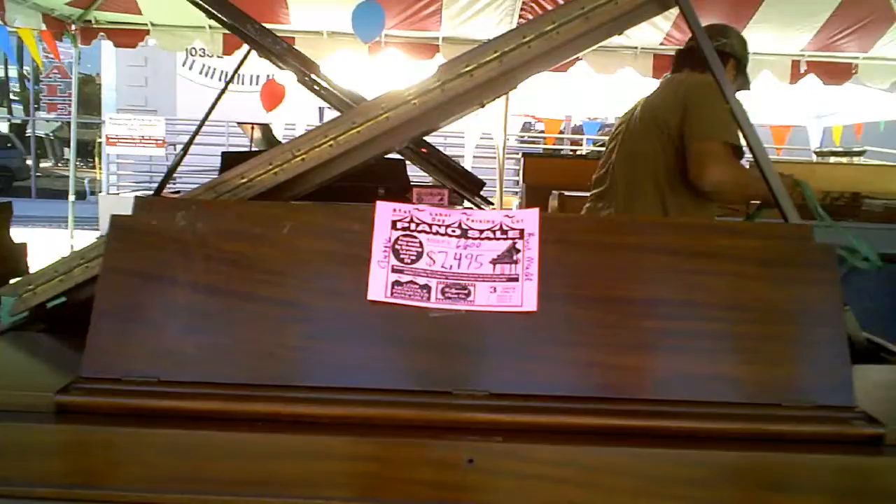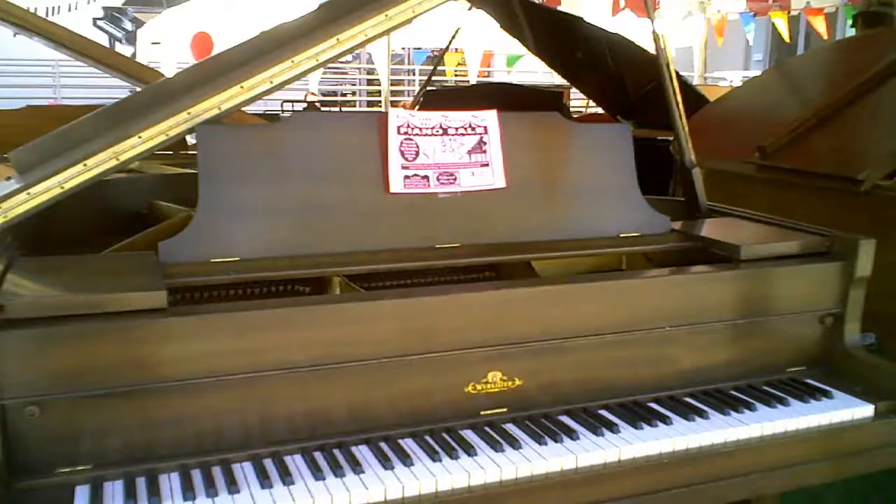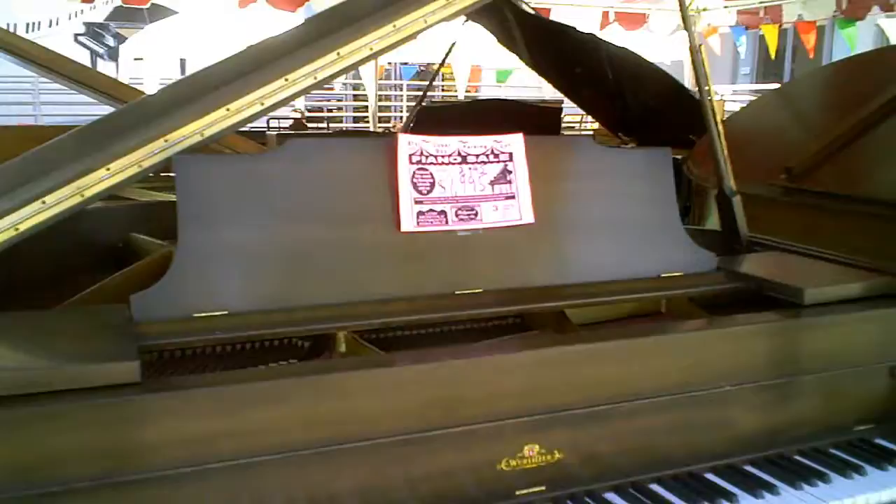Look at this one. This is a Smith and Barnes. The retail value is $6,600 and they have it for $24.95. That is a baby grand. And then look at this — this is a Wurlitzer. My girlfriend has one of these. They're wonderful pianos. They're selling it for $19.95 and the market price on it is $39.95.